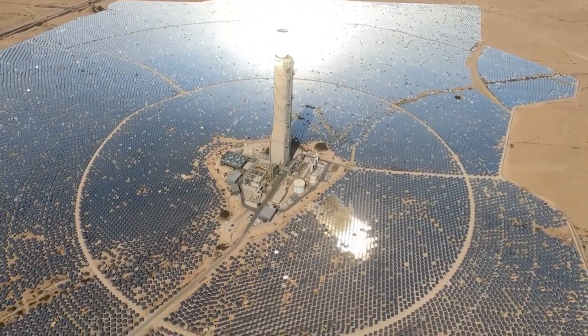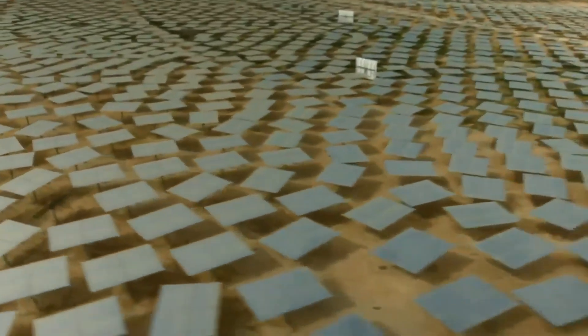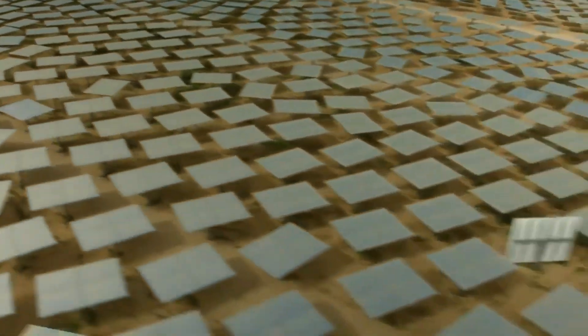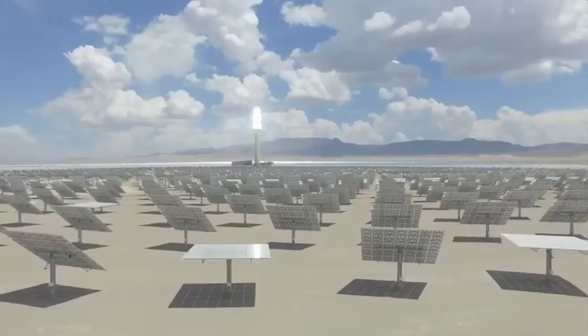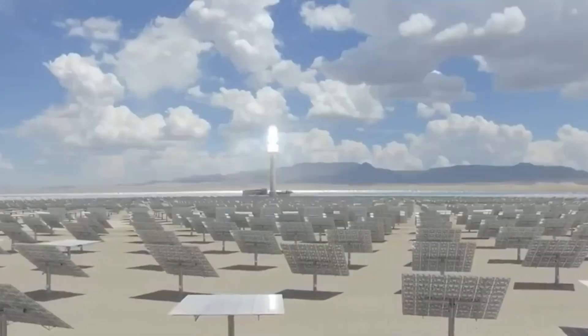Finally, the land use requirements of CSP plants can be a challenge. CSP plants require large areas of land to be set aside for the solar field and other infrastructure. This can be a challenge in areas where land is scarce and where there are competing land uses.